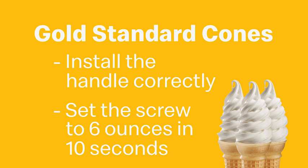In this next clip, Colin will demonstrate the correct orientation of the handle and the adjustment screw. Following that, Cydonia will demonstrate making a cone with the 6 ounces in 10 seconds flow rate.